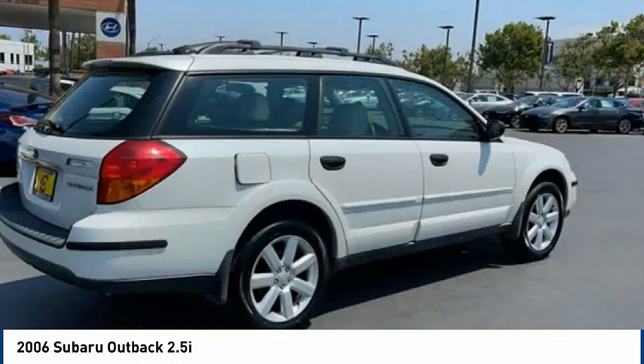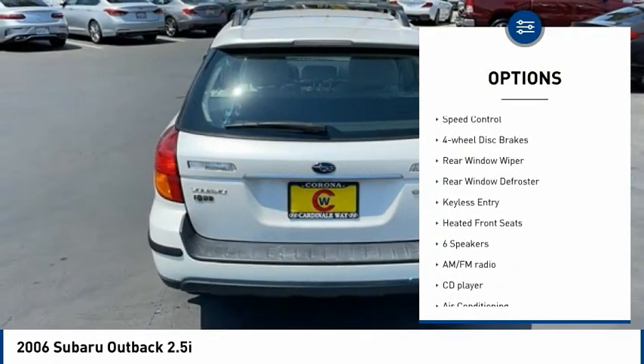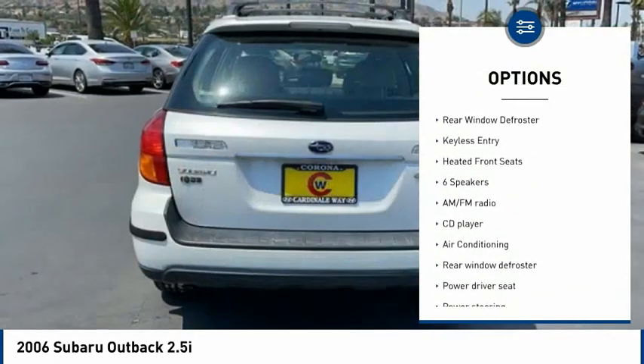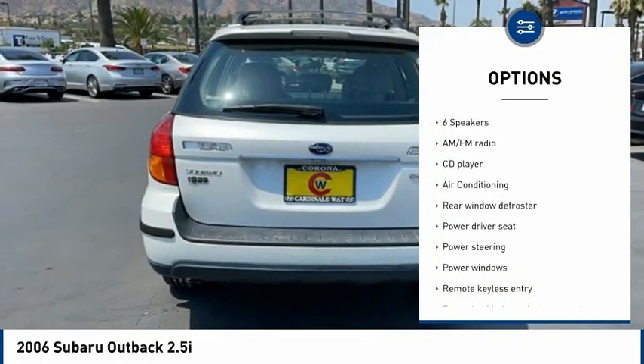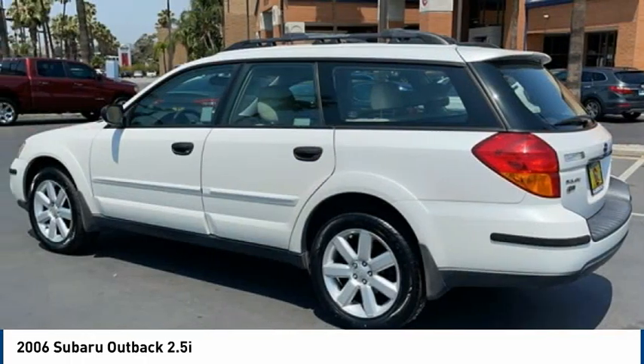Here are some of this vehicle's great options: alloy wheels, remote keyless entry, fog lights, roof rack, speed control, four-wheel disc brakes, rear window wiper, rear window defroster, keyless entry, and heated front seats.